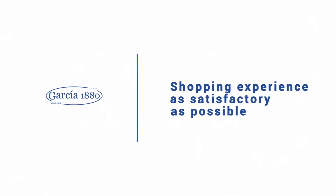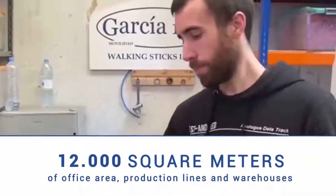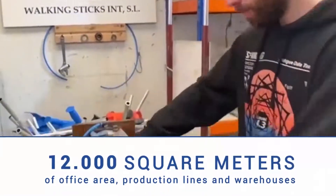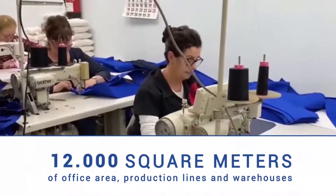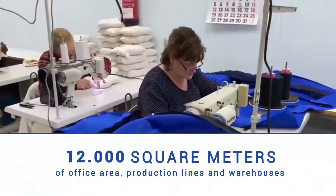To achieve this level of efficiency, we have an area of 12,000 square meters where our offices, production lines and warehouse are located. A whole complex oriented to be efficient and effective with our customers, without which the company would not maintain the current level of quality and speed.